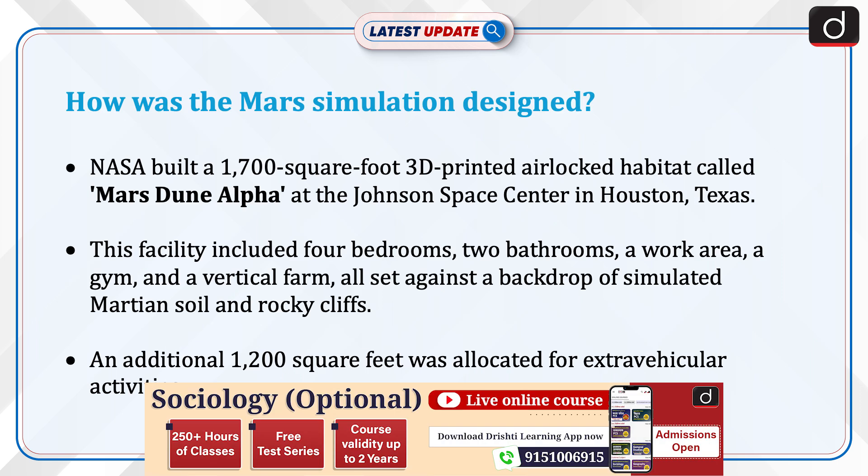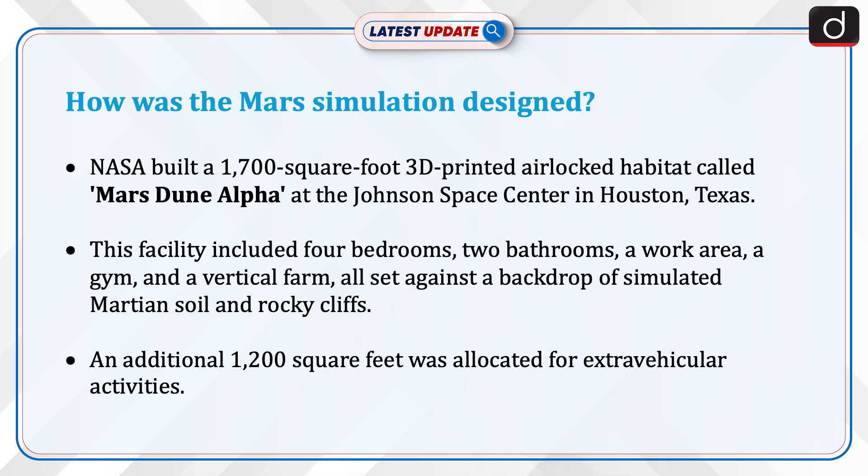Let's now discuss how the Mars simulation was designed. NASA built a 1,700-square-foot 3D-printed habitat called Mars Dune Alpha at the Johnson Space Center in Houston, Texas. This facility included four bedrooms, two bathrooms, a work area, a gym, and a vertical farm, all set against a backdrop of simulated Martian soil and rocky terrain. An additional 1,200 square feet was allocated for extravehicular activities.